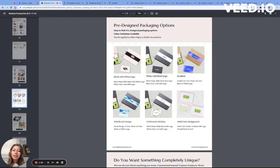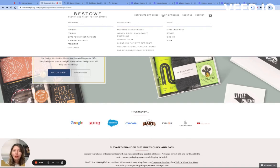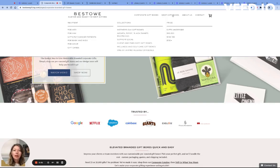If you'd like a custom branding for the top of the box, we can do that too. The other way to shop our corporate branded gift boxes is to simply shop our pre-curated gifts on our site, either through this link on the page or our upper navigation.